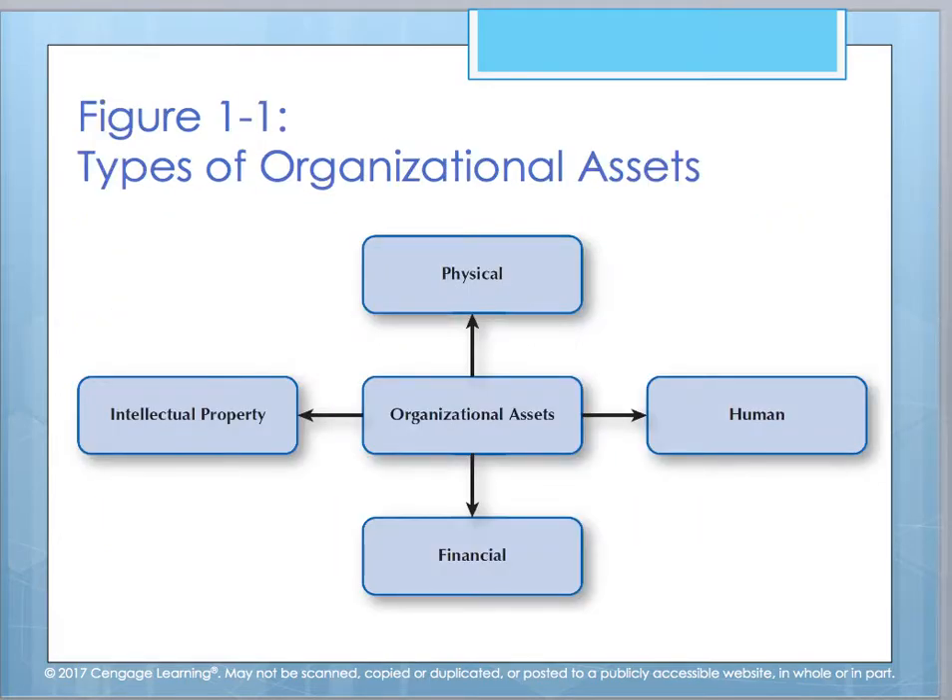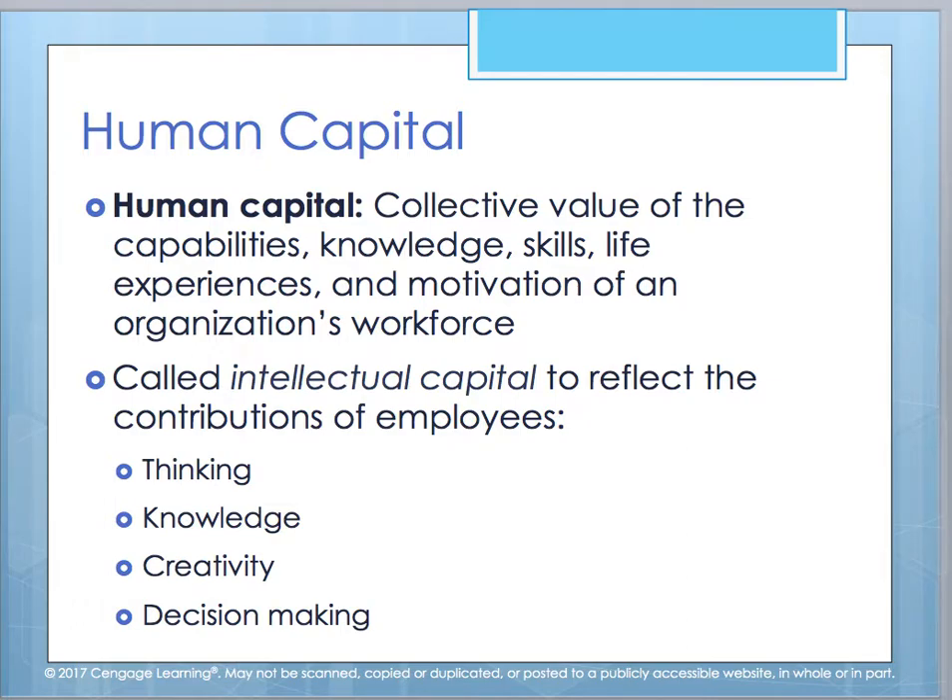Figure 1.1 shows the different types of assets an organization has: human, physical, financial, and intellectual property. When we look at human capital, it's where we combine all of the values, knowledge, skills, capabilities, life experiences, and motivation we need as a workforce to project ourselves and attain organizational goals. We call it intellectual capital so that we can reflect on our employees' decision-making abilities, their creativity, their knowledge, and their thought process.